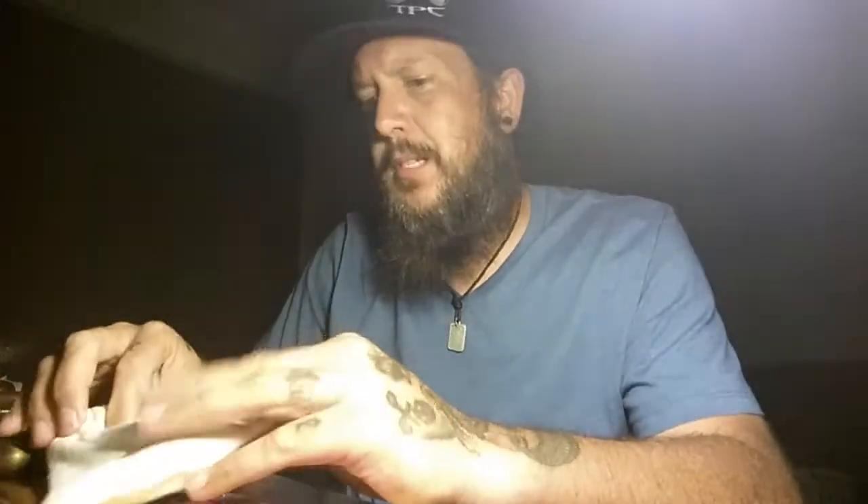One brand new maker whose pipes sell faster than I can get them up. Finally got one up. We'll see how long it lasts on the website. Probably not very long. It's a beauty.